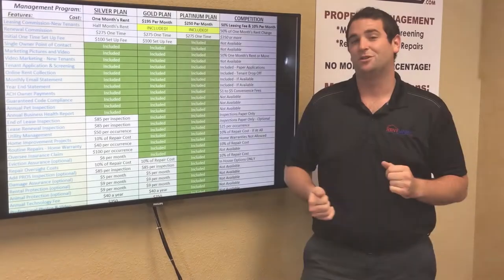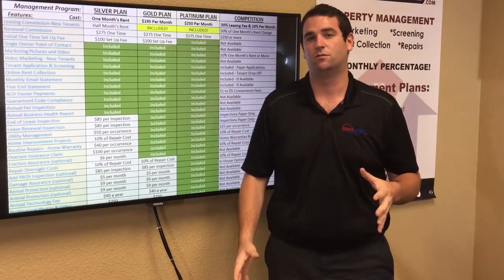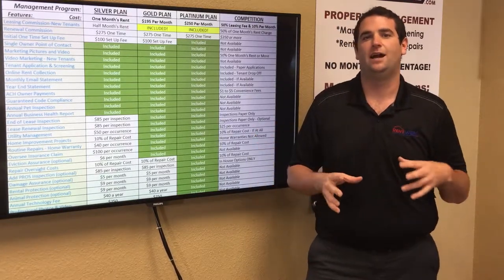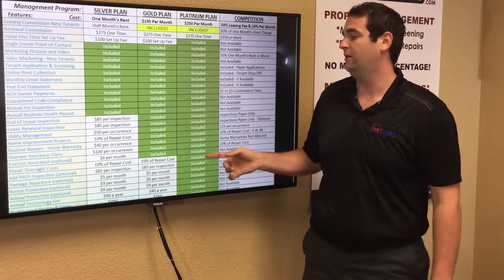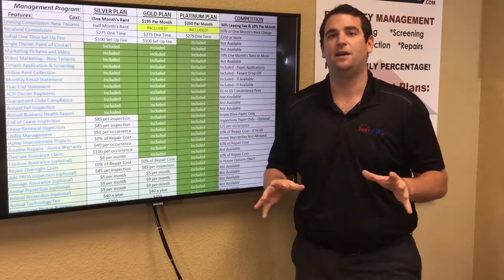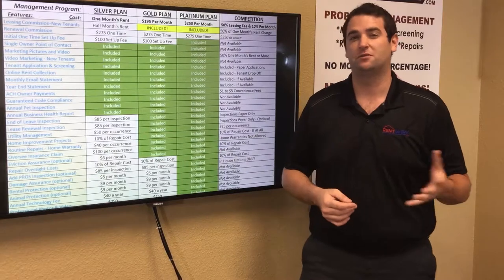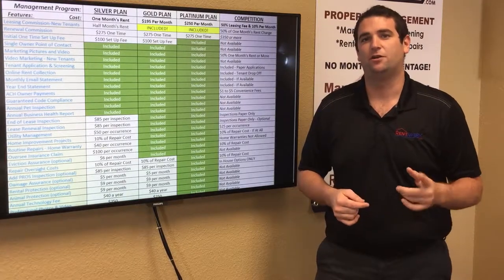Inspections through OnSite Pros are included in gold and platinum plans, and $85 per inspection under silver — one per year in gold, up to four per year in platinum. For utilities, the best approach is to keep utilities on in your name until we find your first tenant, then we'll manage turning them on and off. Under silver, utility management is $50 per occurrence; under gold or platinum, it's included.